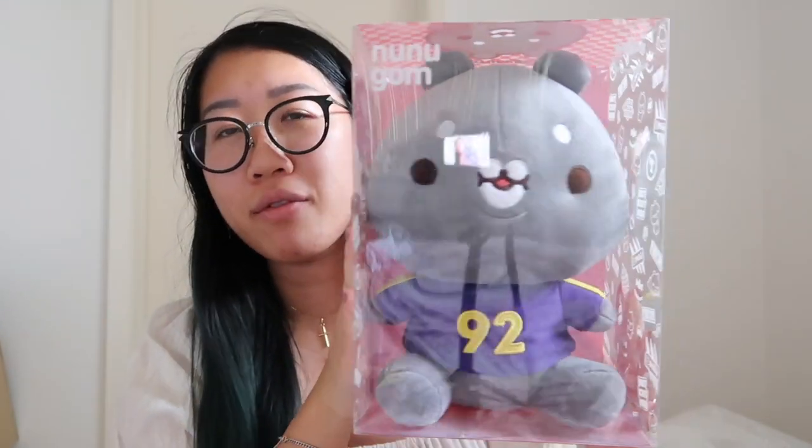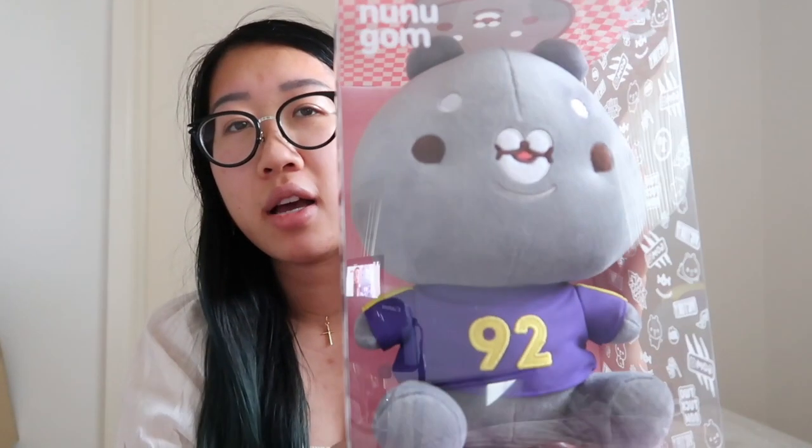I finally got a Hamgom — so cute! Nest, if you're watching, Hamgom says hi. And then I got Nunugom too — I've been wanting one so badly. I'm really happy I got all of these on sale. I'm so glad I didn't buy them beforehand. So here is Nunugom, so adorable — that's it for the sitting dolls.